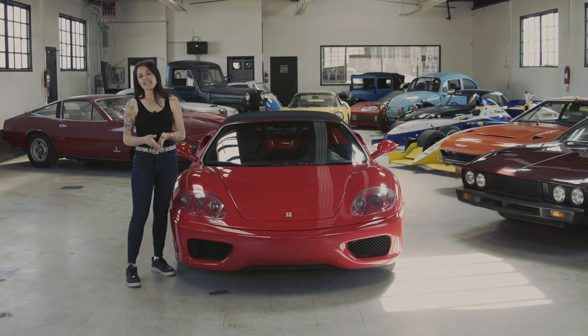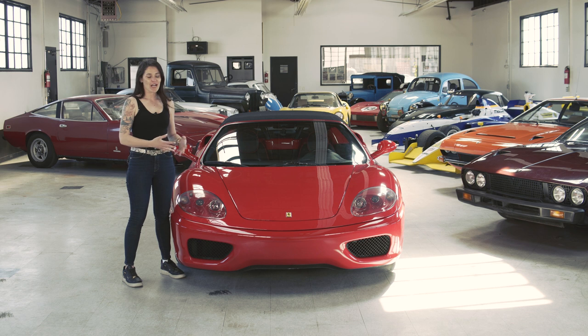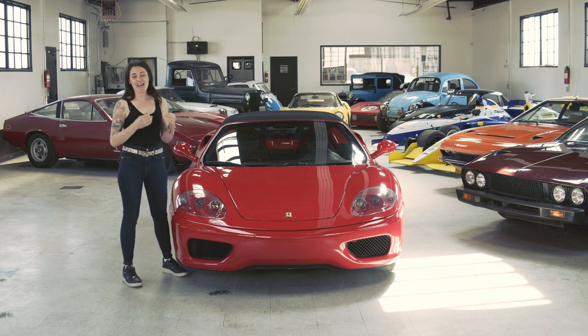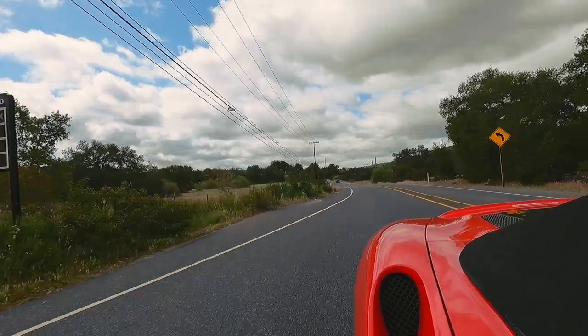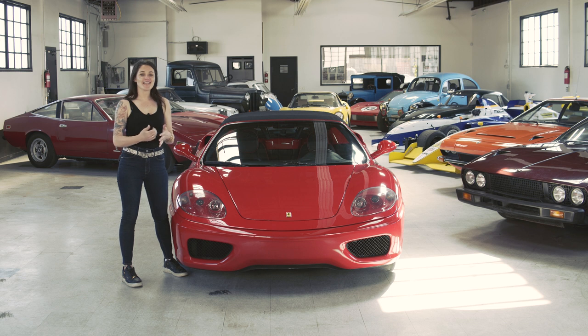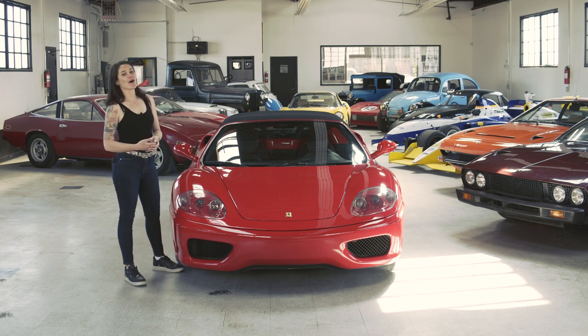The first 360 model to come out was the Modena, the coupe, released in 1999. Then at the Geneva Auto Show in 2000, Ferrari released the 360 Spyder. Overall worldwide, they made 8,800 of the Modena coupes and just over 7,500 of the Spyders. They were very successful selling cars. They have great power, they're pretty lightweight, with just under 400 horsepower — 395 horsepower. They sound amazing, with a redline of 8,700 RPM and 0 to 60 in 4.4 seconds. They are quick, they are beautiful, and I don't blame people for making them one of the more popular Ferrari models.